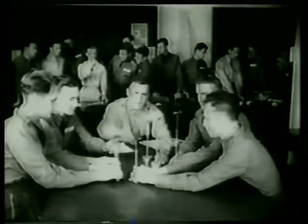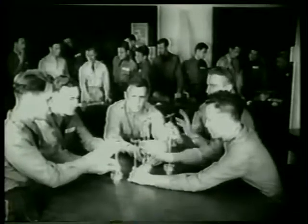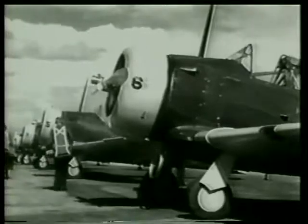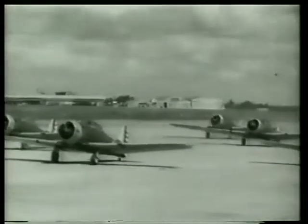The check ride: three-ship formation, link trainer, instrument flying. Now it's six-ship formation — a fighting formation of importance. It's training that the true pilot loves, because it's flying in all its glory.